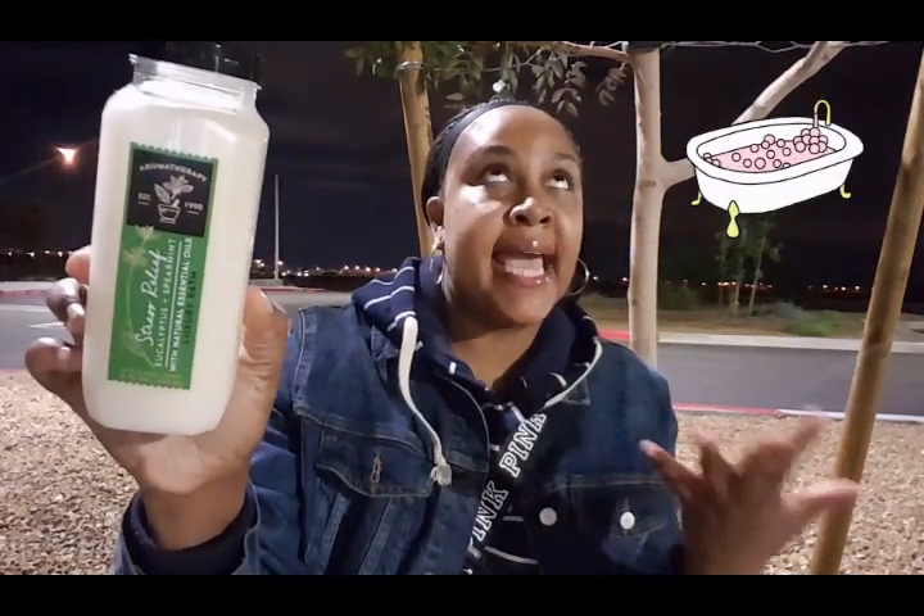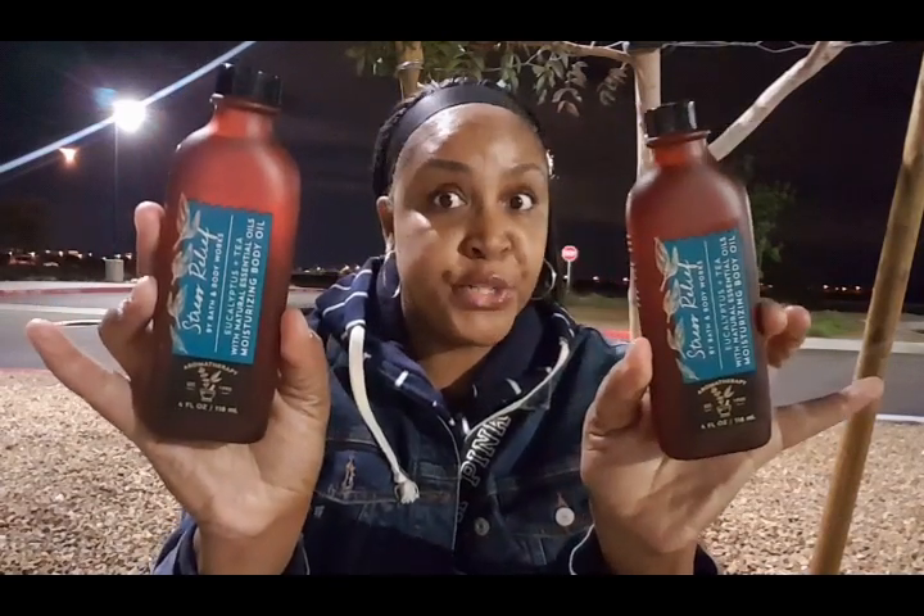I'm picking up some bubble bath because there's nothing like relaxing in bubble bath. I always pick up one of these every year. The original price is $16.50 — there's no way I'm paying that. It only goes on sale once a year, so I picked this up for $4.95. This one is the Eucalyptus Spearmint.